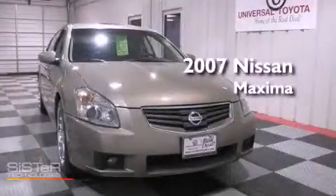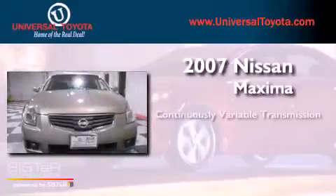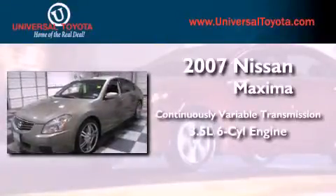This is a 2007 Nissan Maxima. This vehicle has seating for five adults and a 3.5 liter V6.